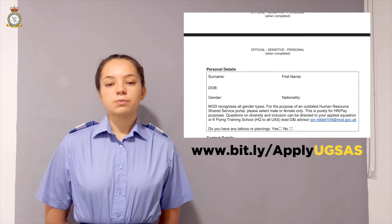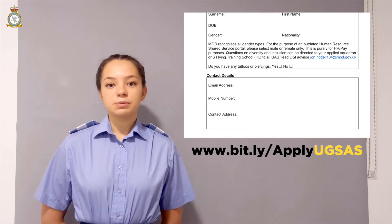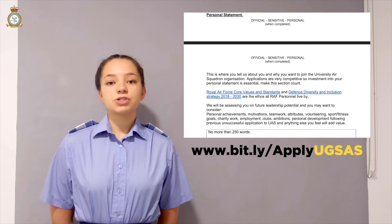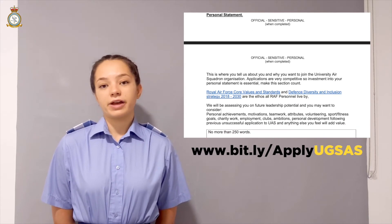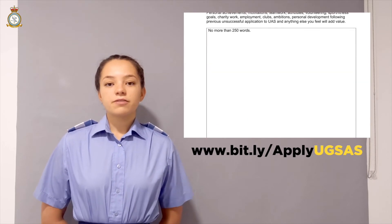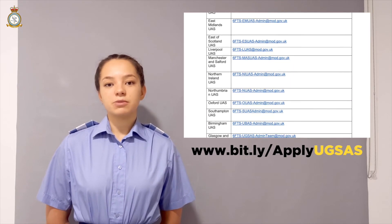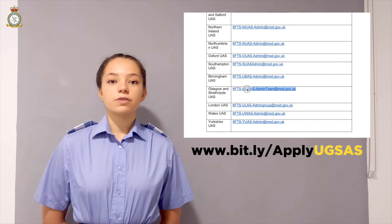The rest of the form consists of some personal details and some simple questions, along with a 250-word personal statement, which is your chance to sell yourself and tell us why you'd like to join UGSAS. The final thing is to email it off to the UGSAS admin email address, which can be found on the final page of the application form.